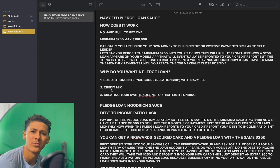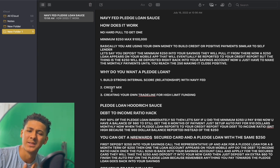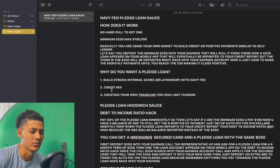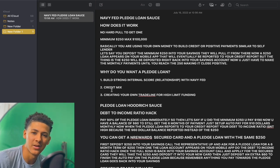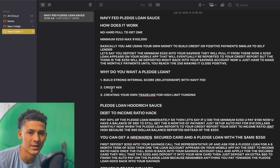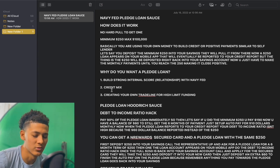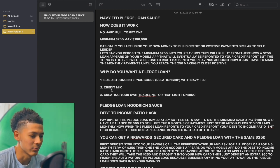Let's say you got that $250 with a six-month term. You could set up auto pay for $10 to finish off the remaining $60 balance — $10, $10, $10, $10, $10, $10 until you reach that $60 and it's closed. You still get those six months of positive payments. Once that $60 balance reports to your credit report, your debt-to-income ratio is not that high — it's better for the $60 to report instead of $250. You don't want that $250 reporting because you'll have more debt on your profile causing your credit score to go down.